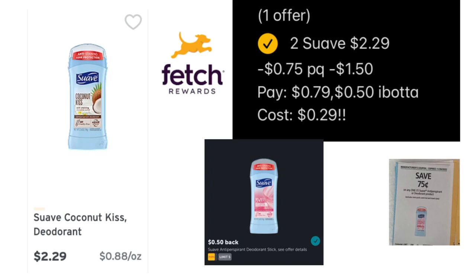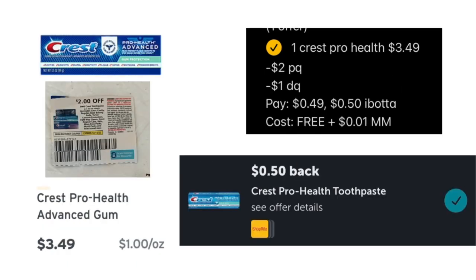This deodorant deal is fantastic — these Suave deodorants aren't even on sale this week, and I'm getting them for 29 cents. I picked up a Suave deodorant at $2.29, used a 75-cent coupon that doubles to $1.50, paying 79 cents, then getting 50 cents back from Ibotta making it just 29 cents. Suave is a Unilever product so it counts toward Fetch Rewards' 'Spend $30 get $10' offer — awesome deal and a definite stock-up price.